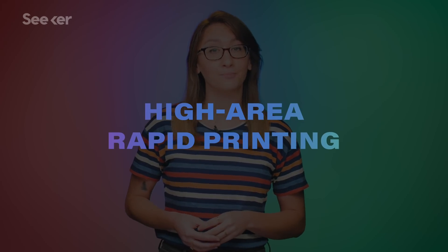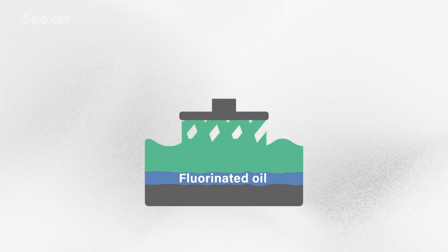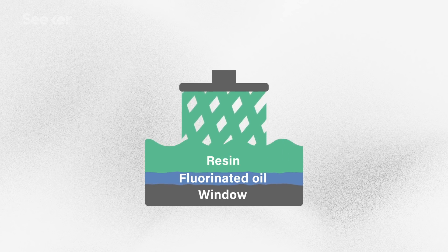Their machine is known as HARP, short for High Area Rapid Printing. Its success hinges on its innovative design, one that's capable of thermostatic control of the giant vat of liquid. We have a liquid — think of it as liquid Teflon — that basically flows over the glass window that the light is shining through to generate the part.